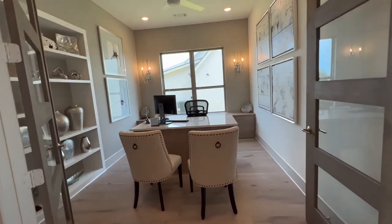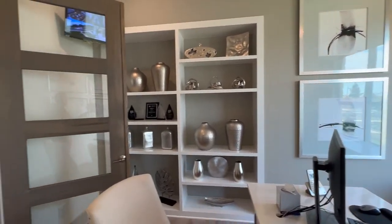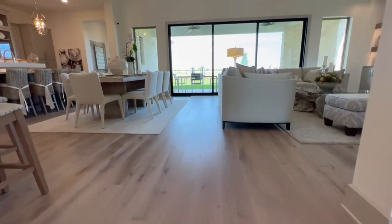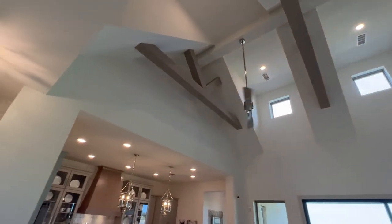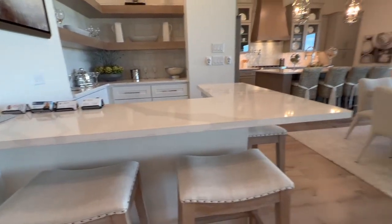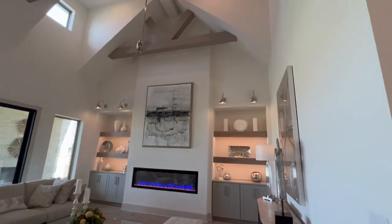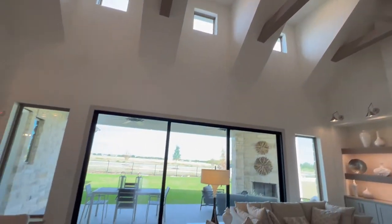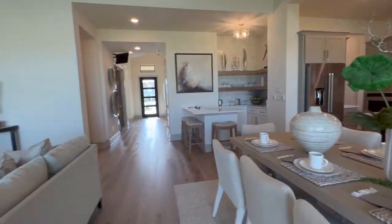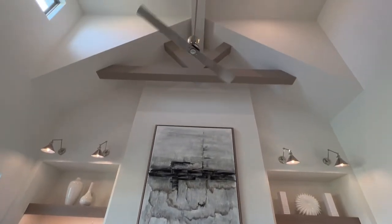Oh my gosh, these ceilings — I feel like I'm in church waiting for the organ to start playing! Out of all the homes we've seen at this price point, this one probably has the most wow factor. They crammed a ton into this amazing space — beautiful custom features like the ceiling treatments, the fireplace, the floating shelves, and cabinets on either side of the fireplace, all going all the way up. This house really feels grand.